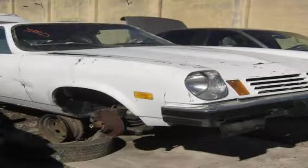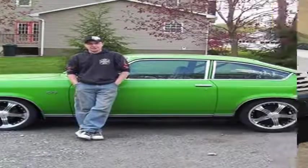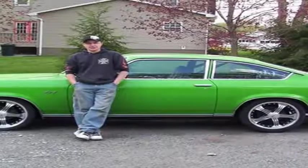GM designed the Vega to be shipped vertically in rail cars, in a nose-down position, allowing each car to hold 30 cars instead of the usual 18.